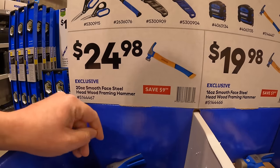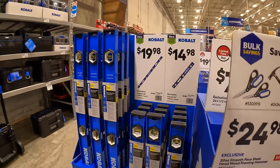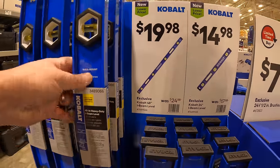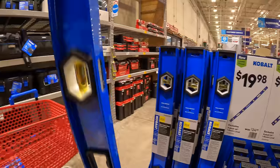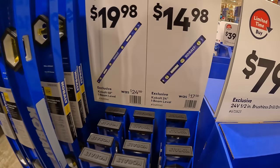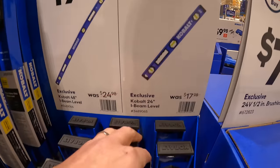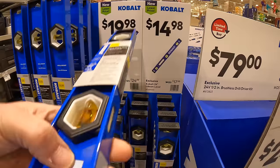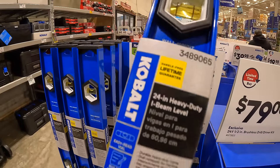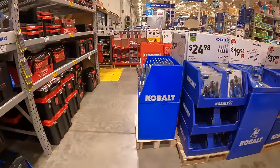Or $24.98 for the 20-ounce version. Cobalt does have for $19.98 — and that's actually not a bad deal at all — their 48-inch I-beam level. Or for $14.98 their 24-inch I-beam level. These do feel like they're metal. Lifetime hassle-free guarantee. Like I said, there's a lot of good stocking stuffers.